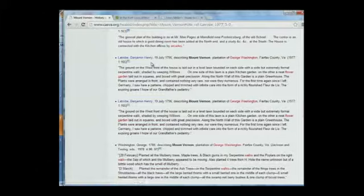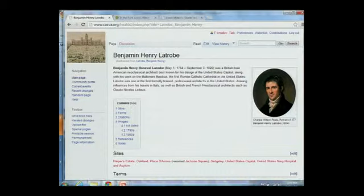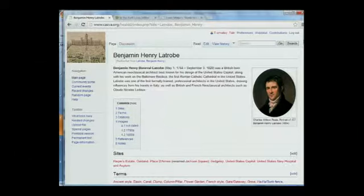Thus, we hope, ultimately, we'll be creating an unprecedented inventory of American gardens. Now we can go to a 1796 description by Benjamin Henry Latrobe of Mount Vernon, and this then allows us to pursue the person hyperlinked, leading to his page. We can choose, in the case of the people pages, to write short essays on people because they are unknown or obscure.